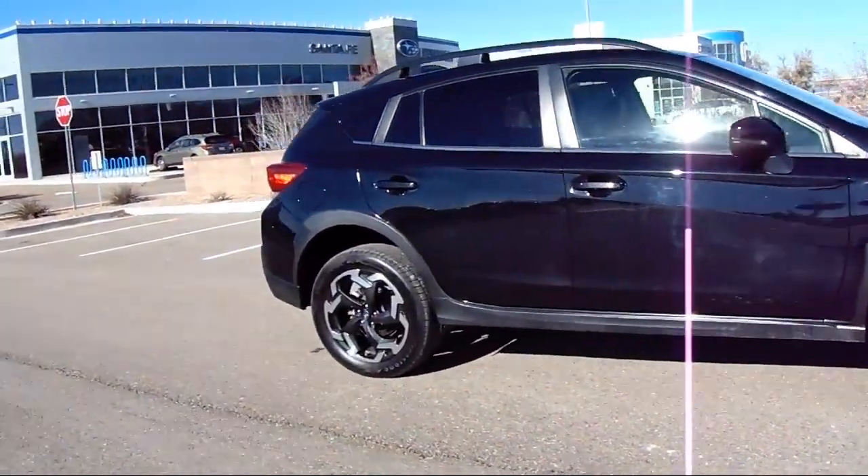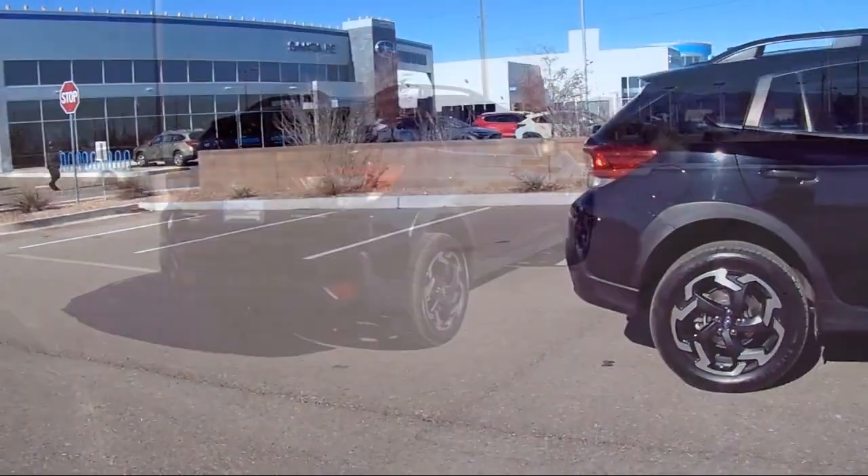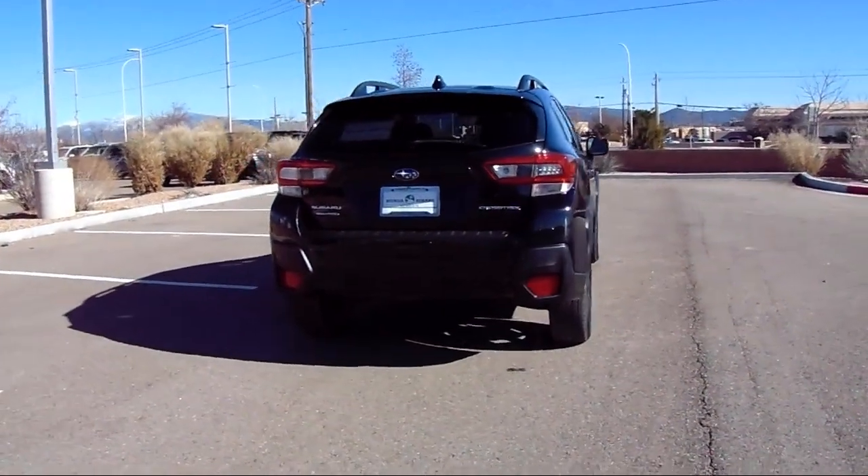Subaru Starlink Smartphone Integration, Rear Spoiler, Steering Wheel Controls, Speed Sensing Steering, and has less than 50,000 miles on the odometer.